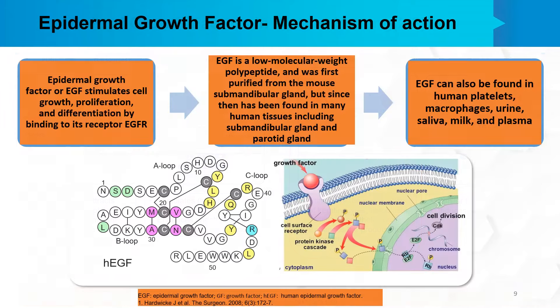Today our focus is on the epidermal growth factor, which stimulates the proliferation of keratinocytes, fibroblasts, and vascular endothelial cells, and also enhances the production of fibronectin. This EGF stimulates the growth, proliferation, and differentiation of cells by binding to its specific receptor called the EGF receptor. EGF is a low molecular weight polypeptide, first purified from the mouse submandibular gland, but has since been found in many human tissues including the submandibular and parotid glands, human platelets, macrophages, urine, saliva, milk, and plasma.